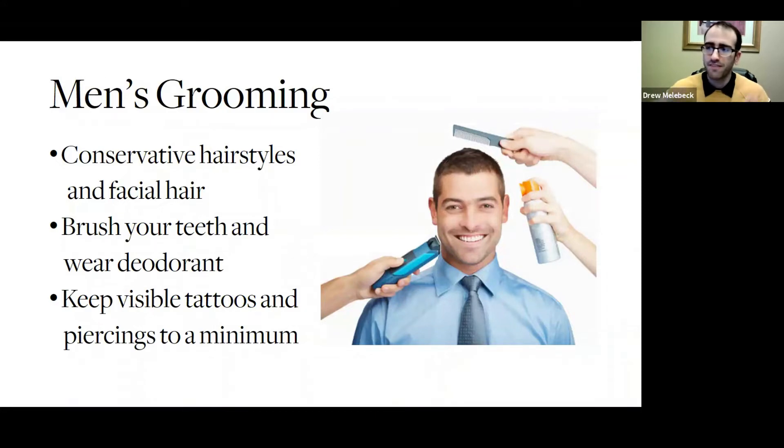When you're grooming, make sure you have a conservative hairstyle. Your facial hair — everything is groomed, clean and cut. We don't have anything messy. Hygiene is super important, so brush your teeth, wear deodorant, cut your nails, all that good stuff. And try to keep your visible tattoos and or piercings to a minimum during this time.